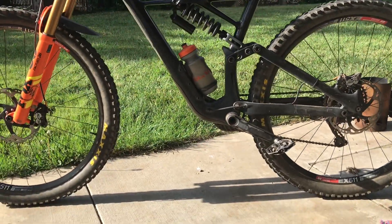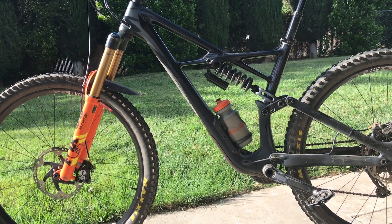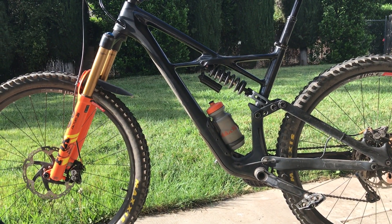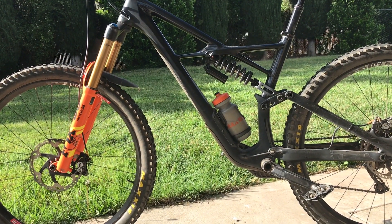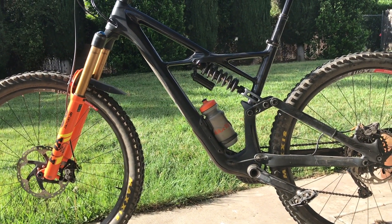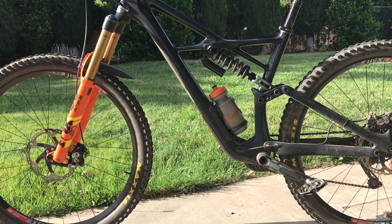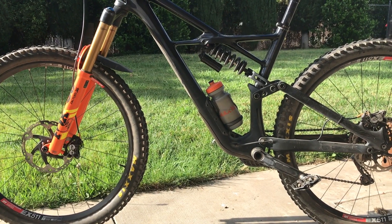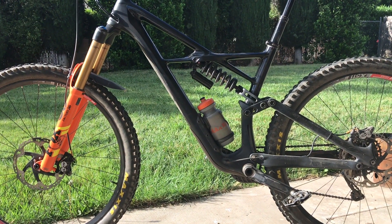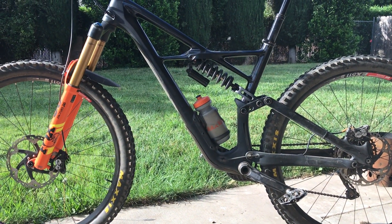I've looked at new bikes — I didn't want the Hightower LT for certain reasons like the super slack seat angle and VPP. I looked at the Ibis Ritmo — not in stock. Rocky Mountain Instinct BC Edition — not in stock. All these bikes were unavailable until August. There's honestly no frame on the market I've been thinking of that I can actually get right now. You literally cannot buy a bike unless it's on the retail floor of some shop, which I'm not going to do, so I'll be on this one for a little while unless something changes. There are rumors about a few bikes coming out soon.